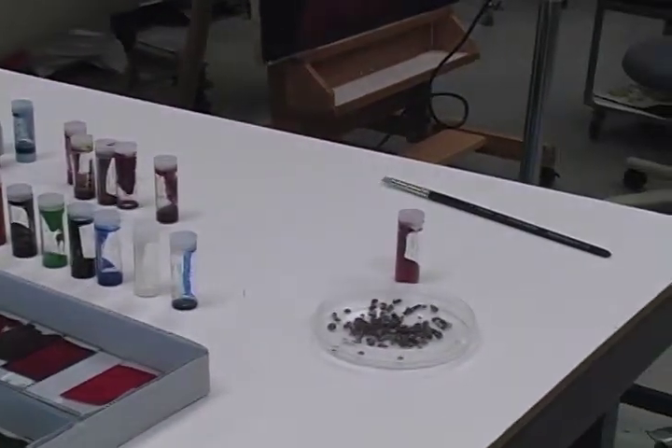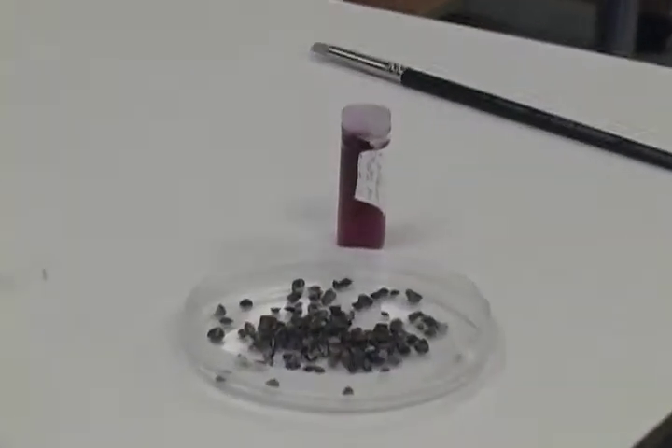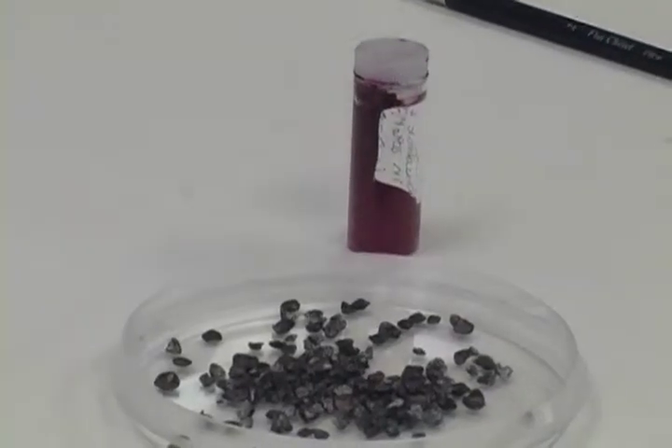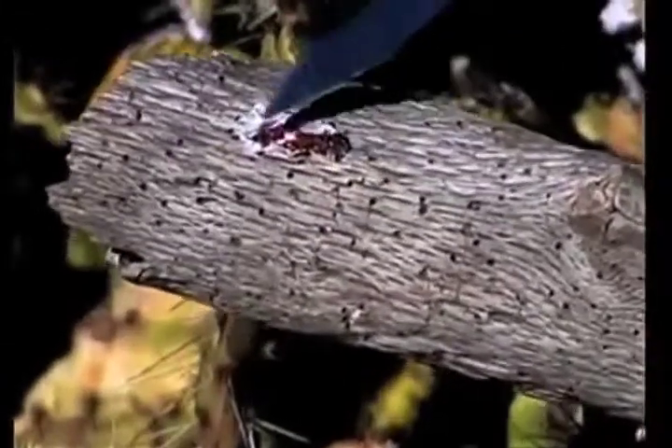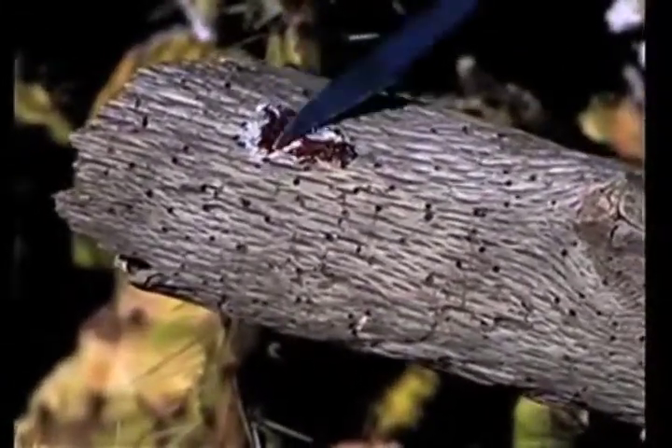The carmine lake comes from crushed cochineal insects from South America. These insects lived on cacti; people would take them off the cacti, crush them up to extract carminic acid, and then mix them with some sort of mordant to create the pigment of carmine lake. This tells us that this artist was using pretty advanced materials to create realistic flesh tones, which is pretty remarkable.